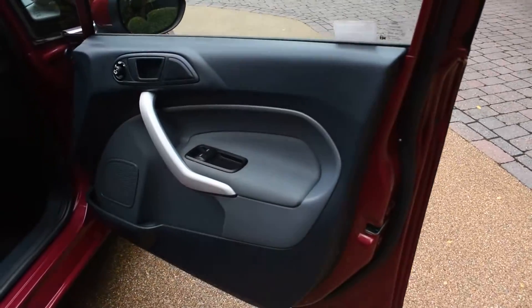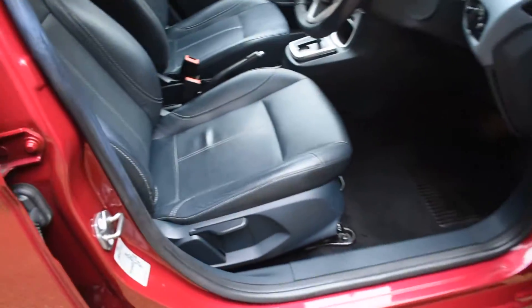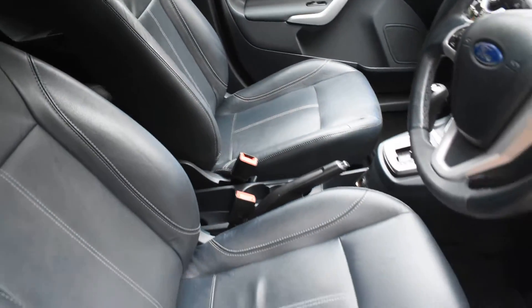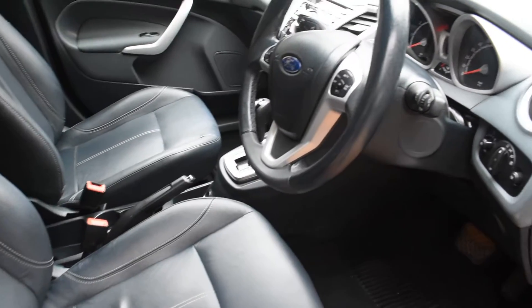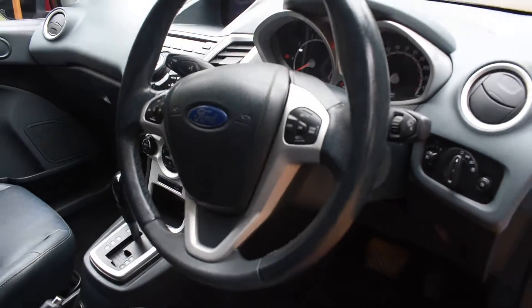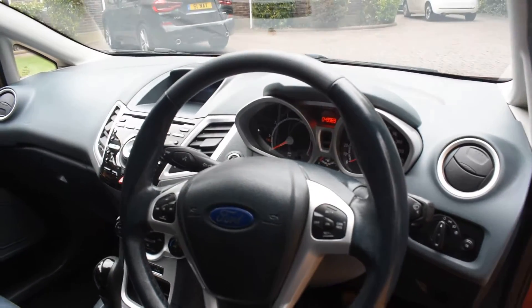Here we have the driver's door card, which is all nice. The front seats are all in super condition — there are no rips, tears, or burn holes, and we don't believe this car has been smoked in. It's currently on 49,969 miles. It comes with a Sony premium stereo system.